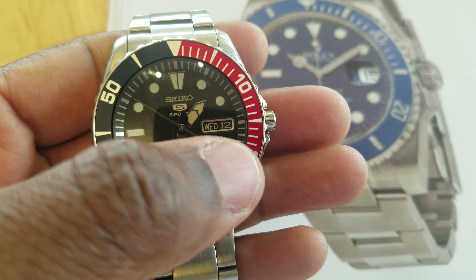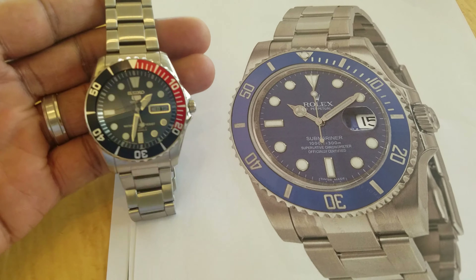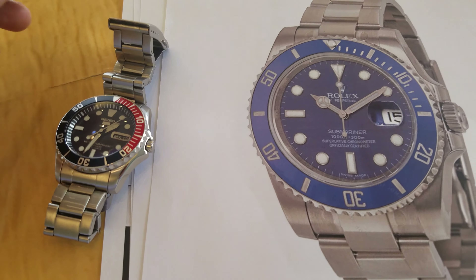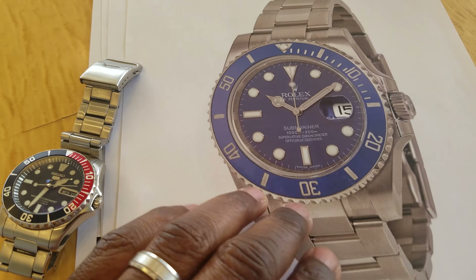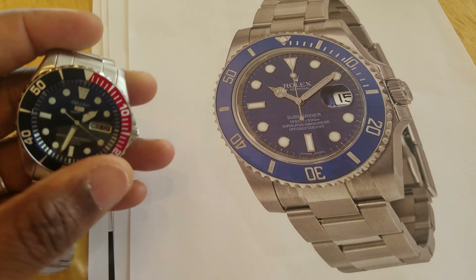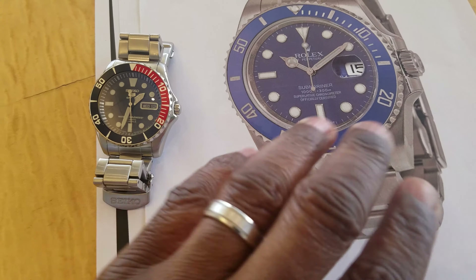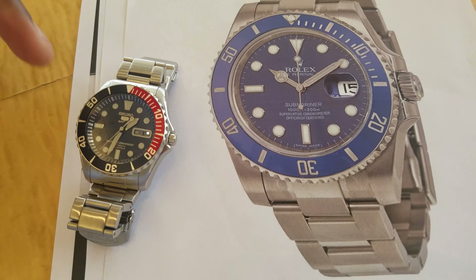The Seiko 5 gives you both day and date, whereas the Submariner does not. The overall diver case shape — I believe called the oyster shape — is a key similarity. I admit going into this that I wasn't really into divers; I always wanted the white gold Submariner as my dream Rolex because I've held it in store and love the look and feel. I did not buy the Seiko as a substitute for it — they are totally different watches.